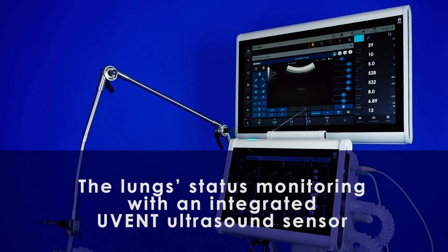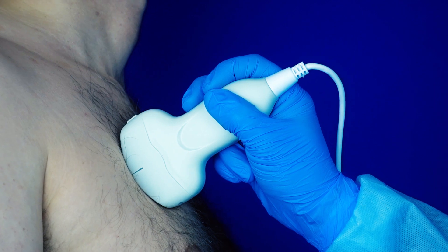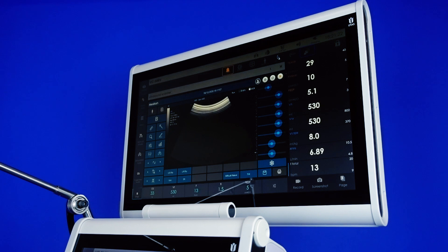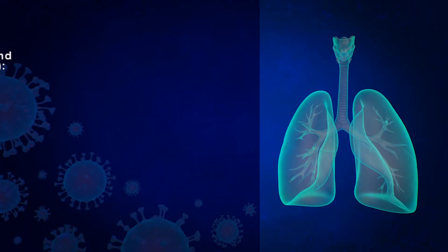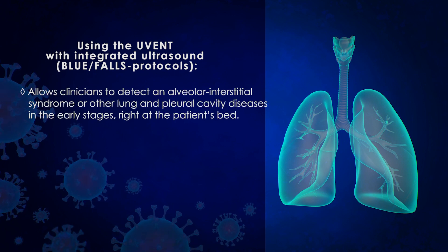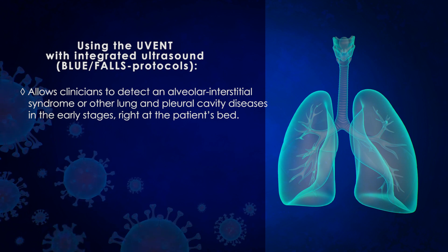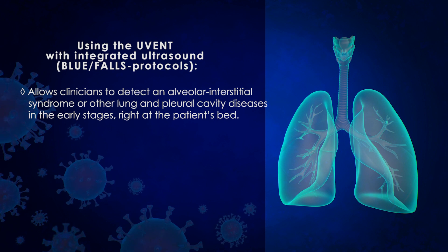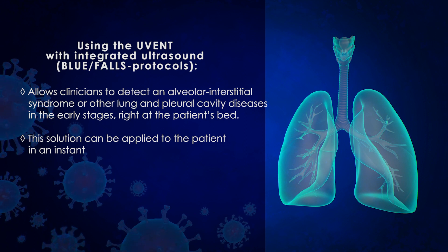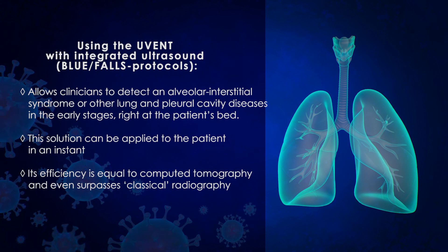Lung status monitoring with an integrated U-Vent ultrasound sensor is the solution for effective dynamic monitoring of a patient's lung condition affected by severe pneumonia caused by SARS-CoV-2. Using the U-Vent with integrated ultrasound, the Blue Falls protocol allows clinicians to detect alveolar interstitial syndrome or other lung and pleural cavity diseases in the early stages, right at the patient's bedside. This solution can be applied instantly, and its efficiency is equal to computed tomography, even surpassing classical radiography.